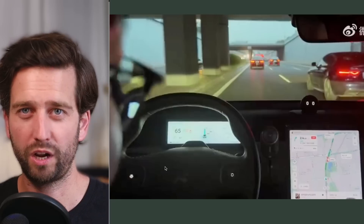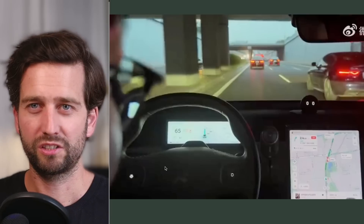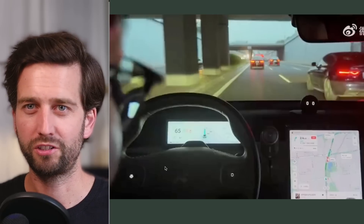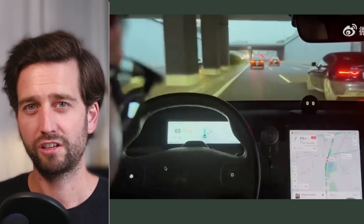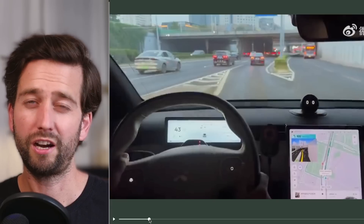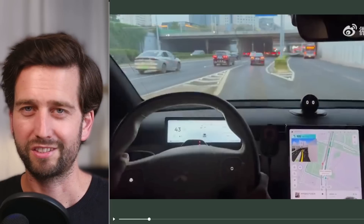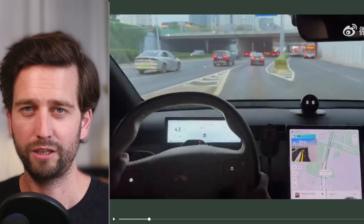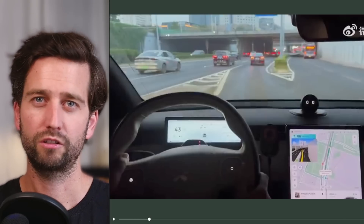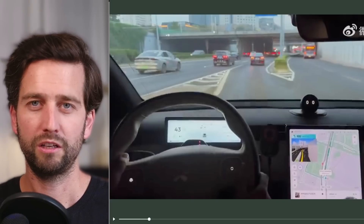He expresses how excited he is and how long he's waited for this feature. And I think this is the really important bit about this video, because actually what he's showing isn't something super special — it's just those automatic lane changes. He's not even letting the car do the on-ramp automatically, which I think it possibly could, and possibly the off-ramp later too. But still, it seems so exciting for him. He also points out how good this will be for people commuting in Beijing every day, since those big ring roads are really where the main traffic happens.